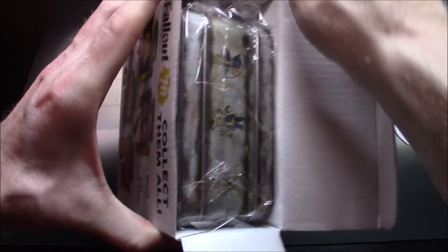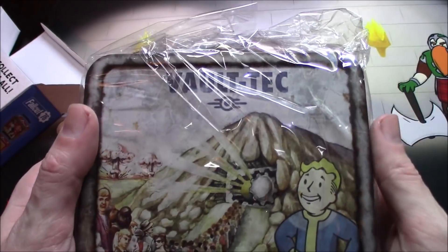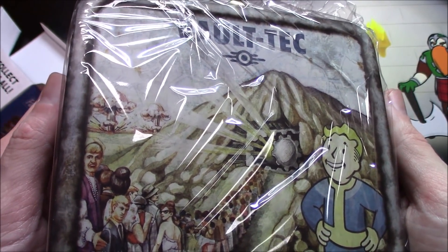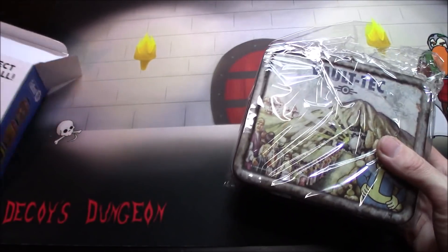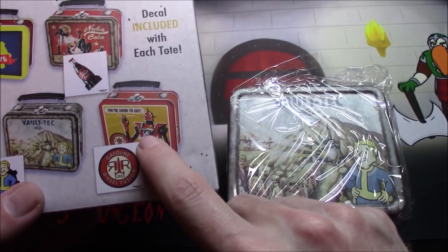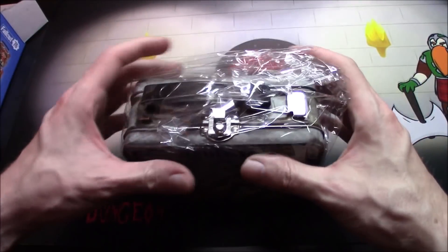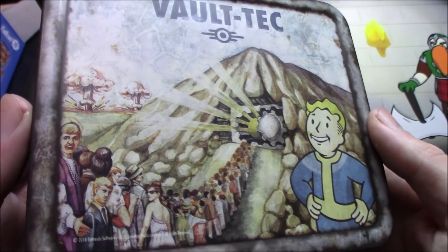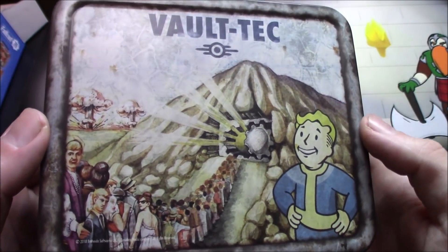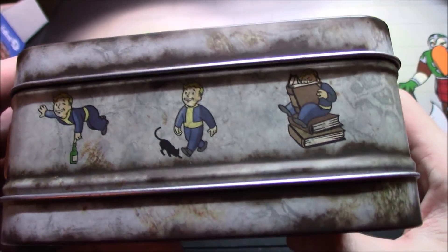Oh snap — I got the one I wanted the most! I was figuring when I opened it I was probably gonna get one I didn't want. I can't believe the odds. I love it!